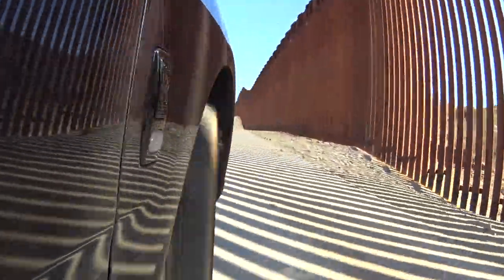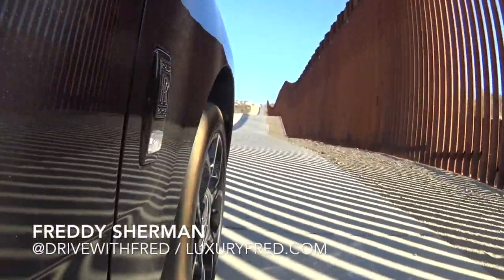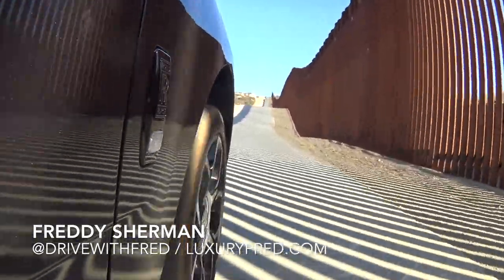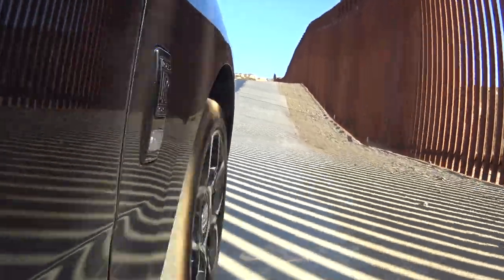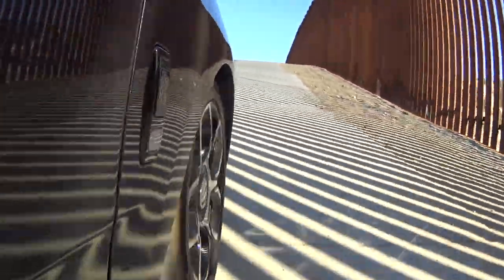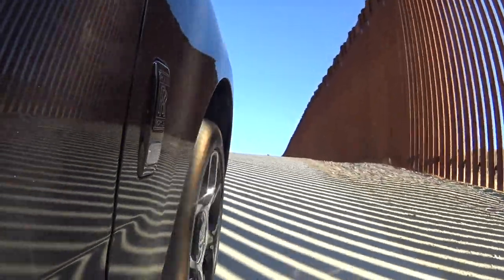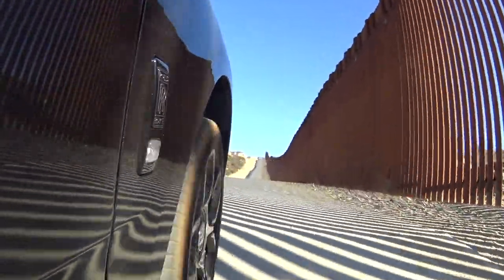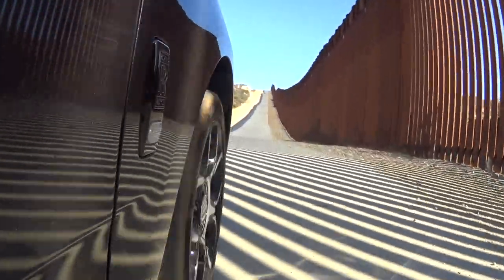The Cullinan is a serious all-terrain off-road SUV as well. It's got an amazing twin-turbo V12 engine with 592 horsepower and 664 pound-feet of torque, coupled with an 8-speed satellite-aided transmission and full-time all-wheel drive.